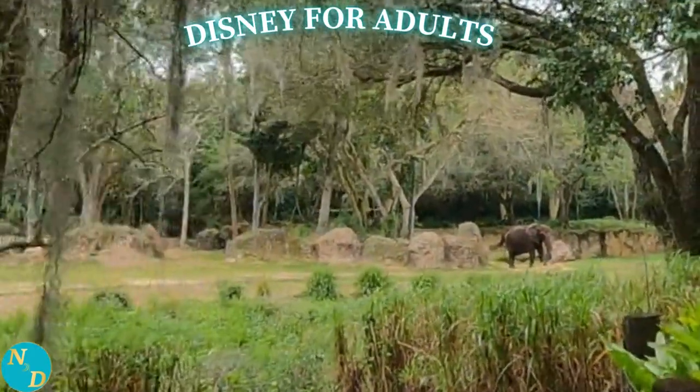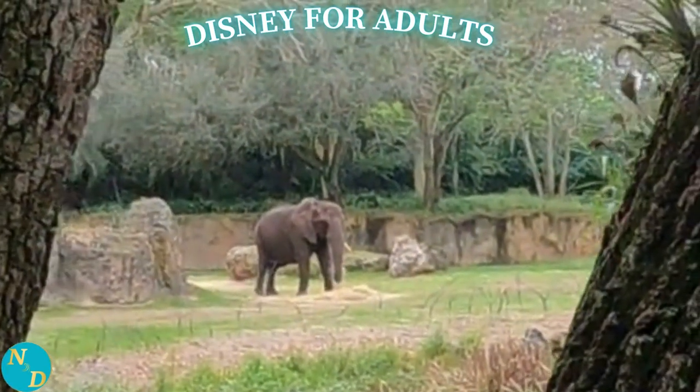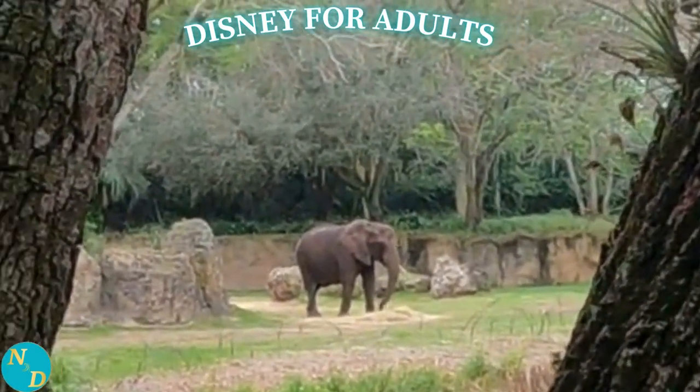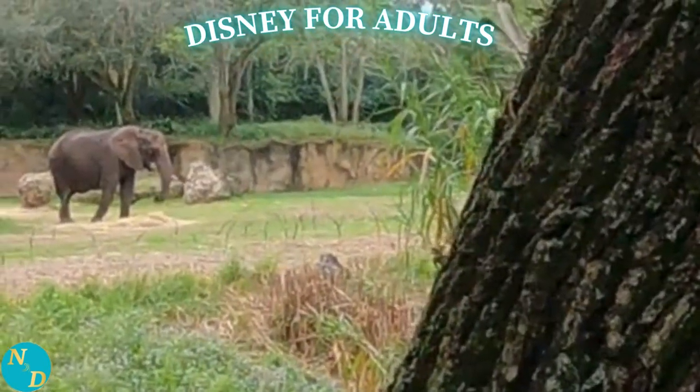We are going to include the background noise in most of our videos as Dominic was so informative, yet it was a little hard to hear from our vantage point with the camera, so you may wish to turn up the volume to hear Dominic better.